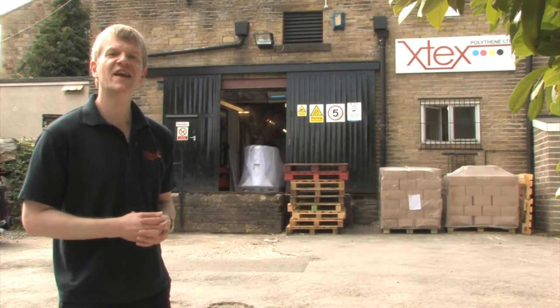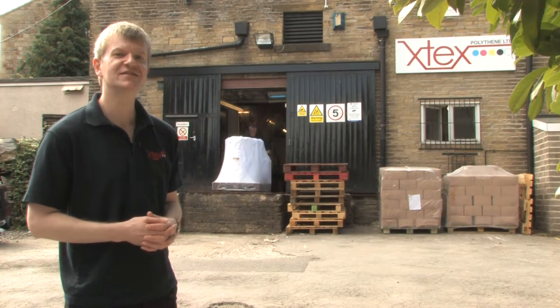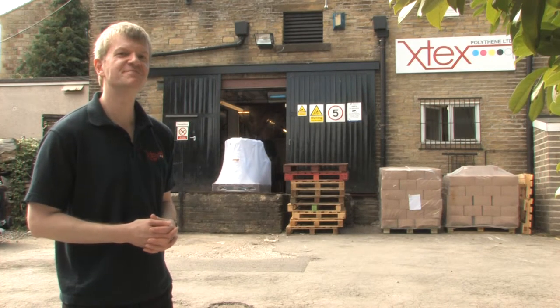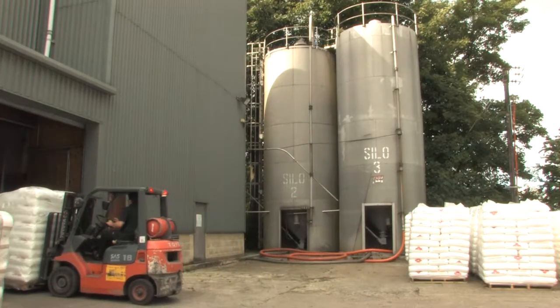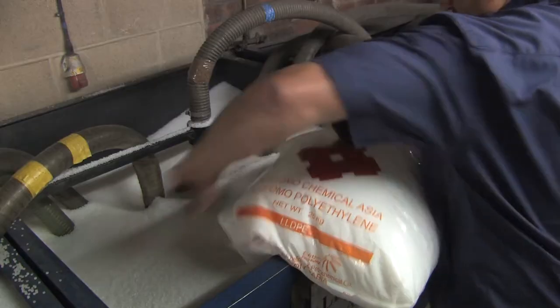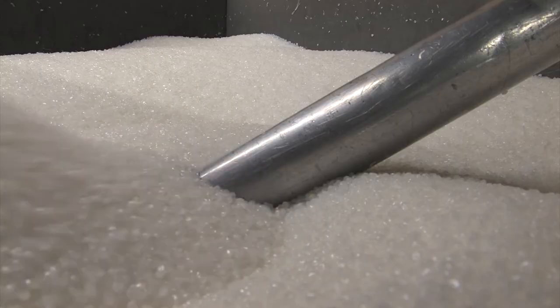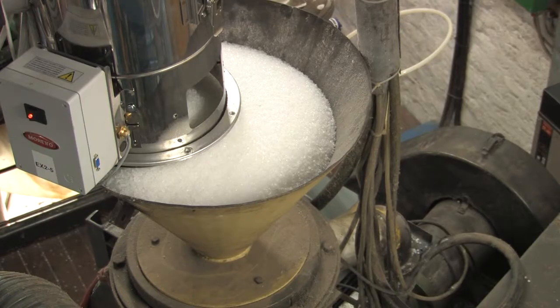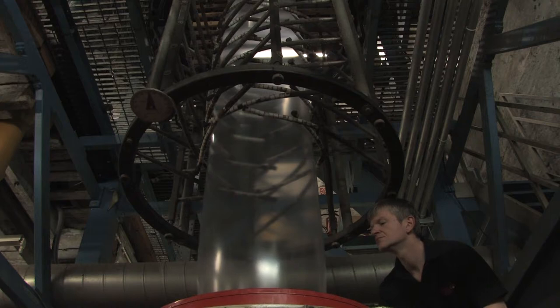I mentioned at the beginning of the X-Tex video tour that we would show you how a polythene bag is made. Well, this is how it's done. We start the process with this polymer, which is a natural by-product of crude oil. The polymer gets fed into the extruder via the hopper, where it gets heated up to 180 degrees centigrade, causing it to melt into a soft molten state that can be manipulated.